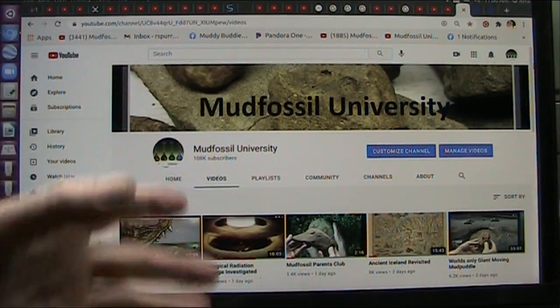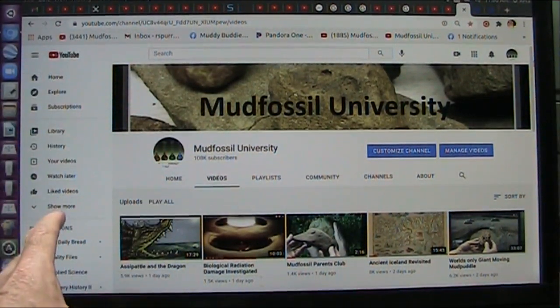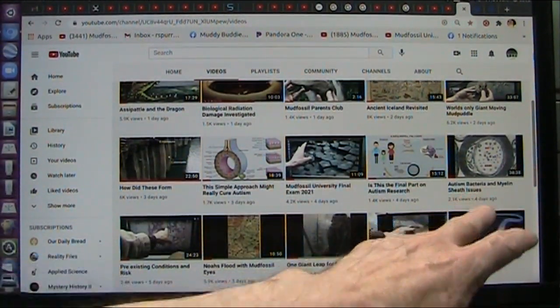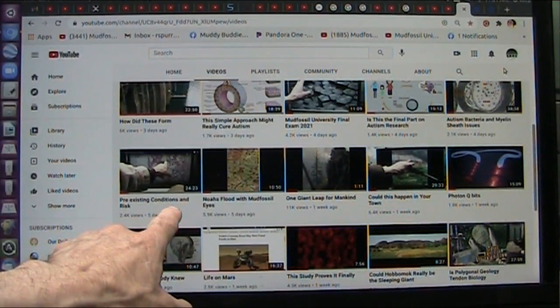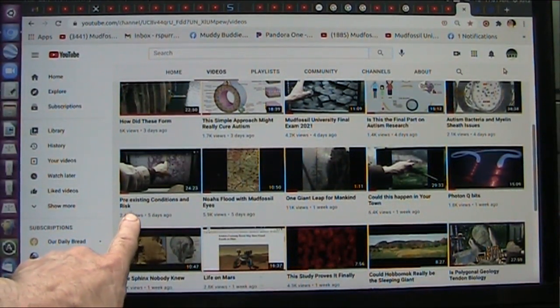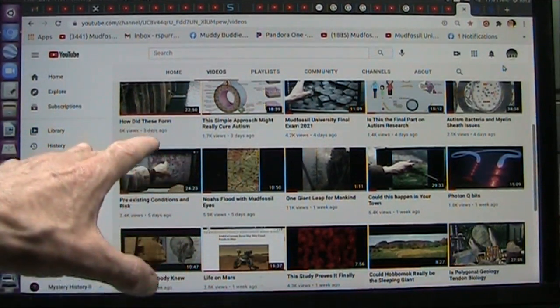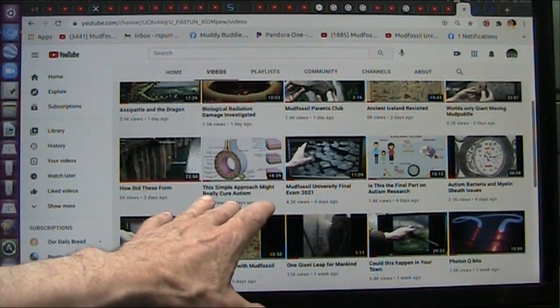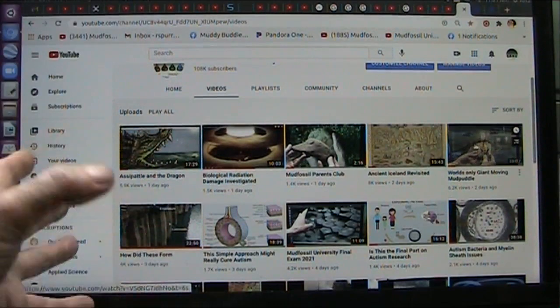Well, you obviously know about Mud Fossil University if you're here watching the video now. You probably know that we cover virtually everything up here — autism, how bacteria affects autism in kids. One in 40 have autism now. Pre-existing conditions and the risks you have when you get invaded and you already have pre-existing conditions. We study the earth and how things are formed. I'm deep into this autism biology and bacteria and all that stuff now because I want to help people. I want things to get better.